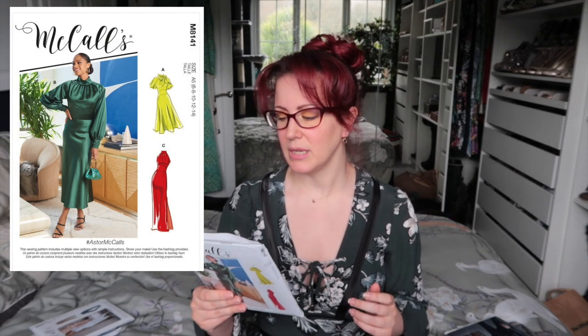Next is McCall's 8141, called Asta. I absolutely adore this — I wouldn't make it in satin like on the envelope, but View B with the longer sleeves is my favourite. View C is gorgeous but it would be really difficult to wear a bra with it, so I probably won't make that view. The zip only goes up to the top of the midriff panel, so I'm going to alter it so the zip goes a bit further up so I can wear a bra. Having read the instructions, that's not going to be a difficult modification at all.